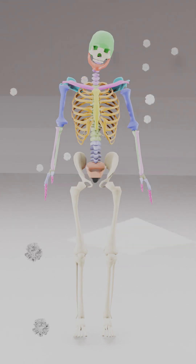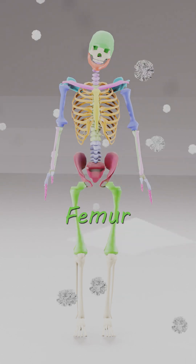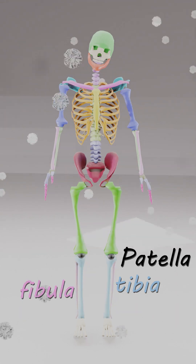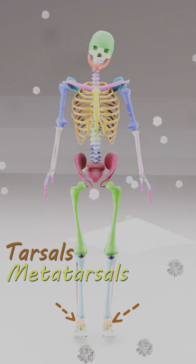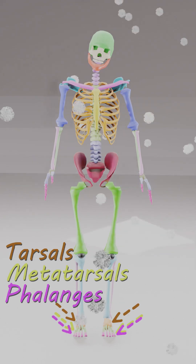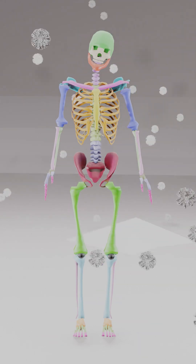206 bones in you, let's learn what they all do. Pelvis helps to move your hips, femur strong for jumping tips. Patella, tibia, fibula, bones that help you run so far. Tarsals, metatarsals in your feet, phalanges make your toes complete. All together, head to toe, bones help you to stand and go.